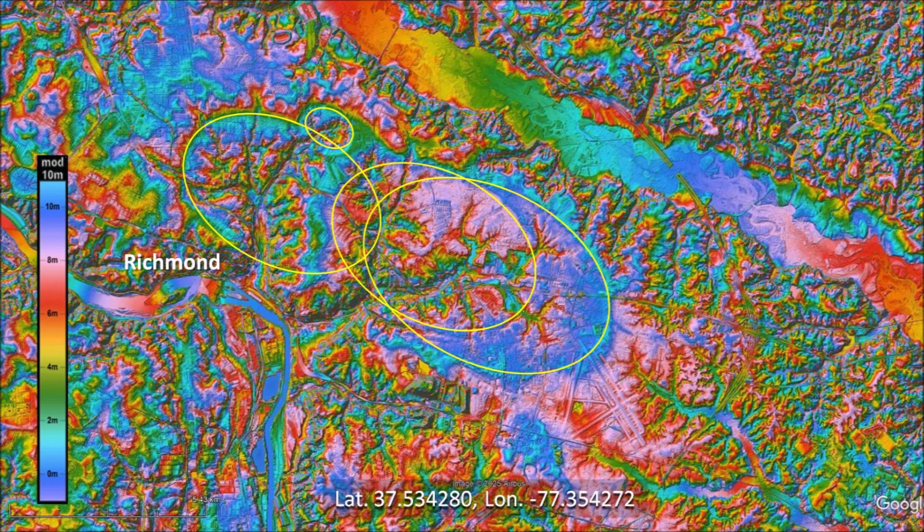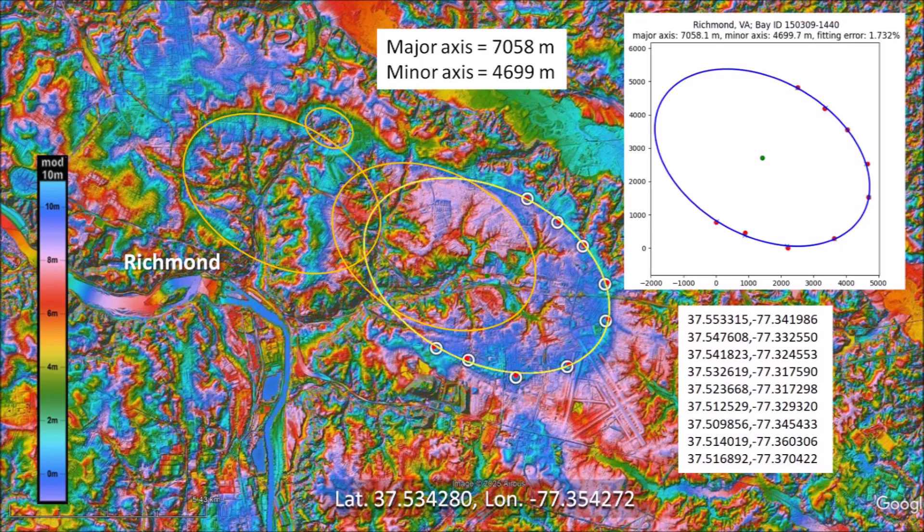There are several large Carolina Bays to the east of Richmond, Virginia. The ice projectiles impacting the hard terrain were not able to create the typical basins found in North and South Carolina, but they still created elliptical features. The Carolina Bays in Virginia can be shown to be elliptical by selecting points along the well-defined rim of a basin and fitting the points with an ellipse by the least squares method. Only five points are needed to fit an ellipse, so the ellipse fitting procedure makes it possible to determine the dimensions of the complete basin. This is a very large Carolina Bay with a major axis of 7,058 meters and a minor axis of 4,699 meters. The ellipse has a fitting error of 1.7 percent, which is a very good fit.